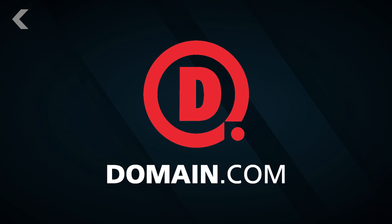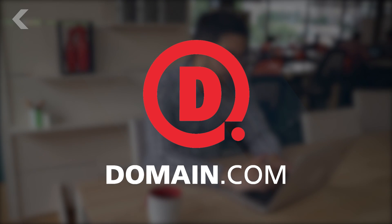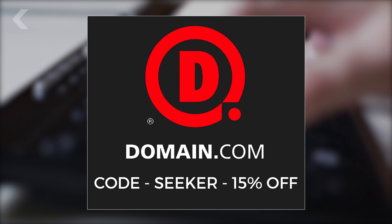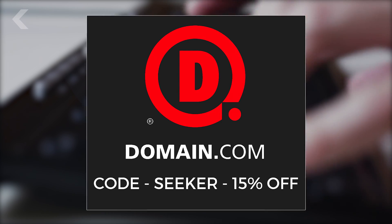We can't do episodes like this without help from our sponsors. When you buy a domain name from Domain.com, you're taking the first steps in creating an identity and vision for your brand. No domain extension will help tell your story like a .com or .net domain name. Get 15% off Domain.com's already affordable web hosting and domain names when you use the coupon code SEEKER at checkout.